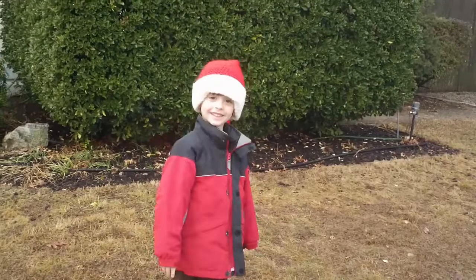We are standing outside because we just heard fire engine sirens. And I think we might catch a glimpse of Santa. And here is my little elf. Say hi. Hi. Who are we waiting for?